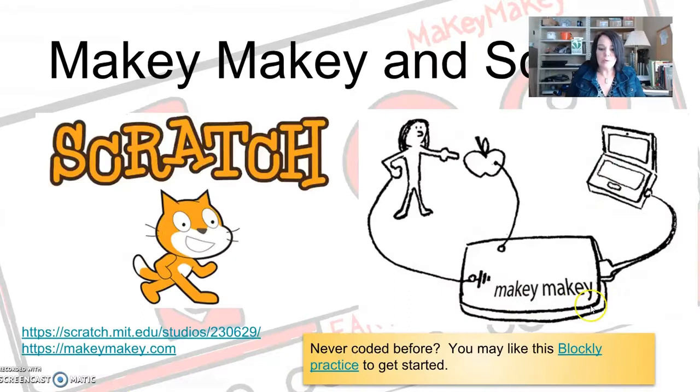One of the great features you can use with Makey Makey is Scratch. You can do some coding in there — it doesn't even have to be really hard coding. You can create games, create posters — and I actually created something I'd like to show you.